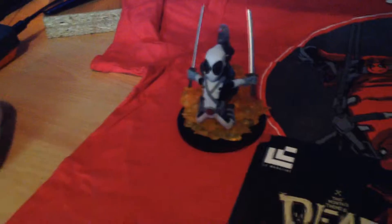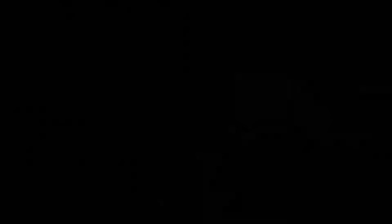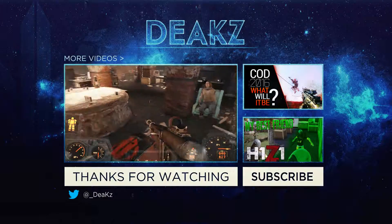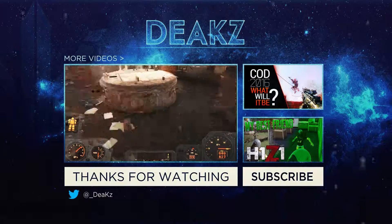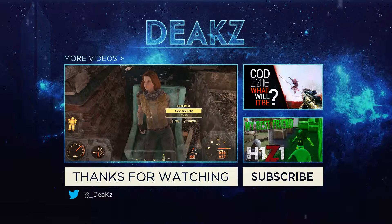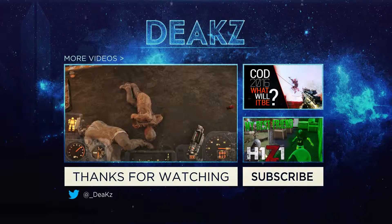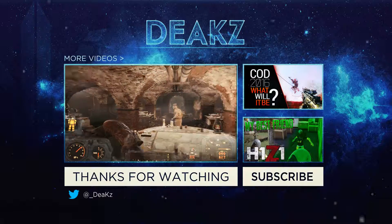That was awesome. The t-shirt was amazing — Deadpool amazing. And the Deadpool figure, that's awesome as well. Thank you guys very much for watching, and I'll see you next time.